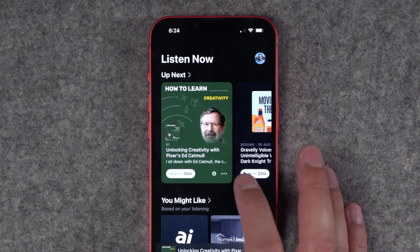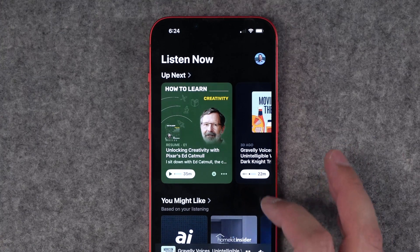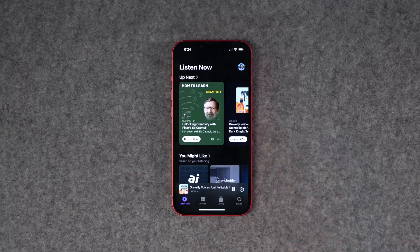There are also nice updates to the listen now section — you get cards per episode and can click play on whichever episode you'd like. It also shows that custom episode artwork under the listen now section as well.